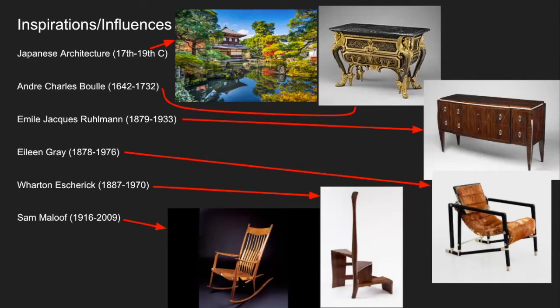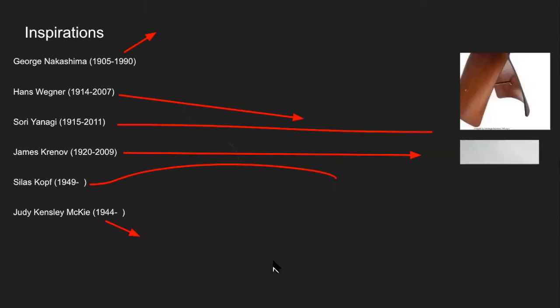Sam Maloof — he's part of the post-World War II craft movement. This is his really famous chair. He's passed away now, but he made it for a long time, gave them to presidents, and sold them. They're around $6,000 a piece, but they're really comfortable, beautiful designs, and the tactile sensations on them are really, really amazing.